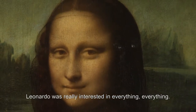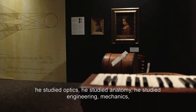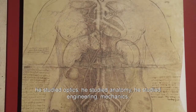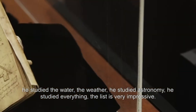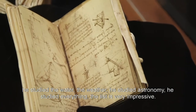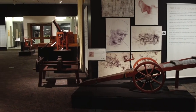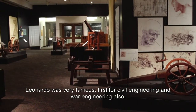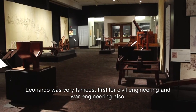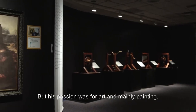Leonardo was really interested in everything — everything. He studied optics, anatomy, engineering, mechanics, water, the weather, and astronomy. So the list is very impressive. Leonardo was very famous first for civil engineering and war engineering also. But his passion was for arts, and mainly painting.